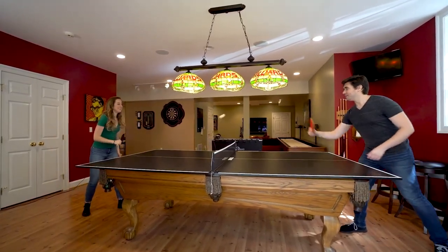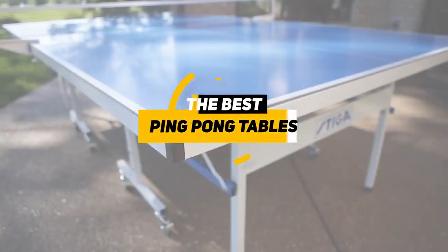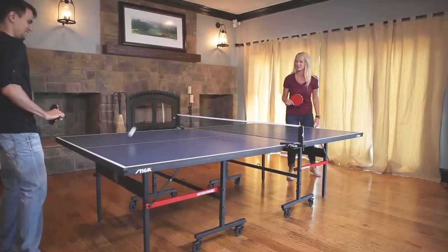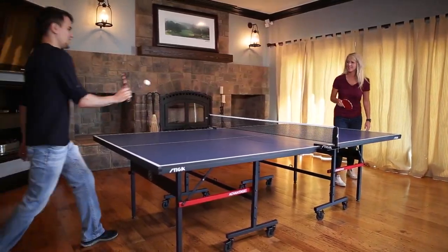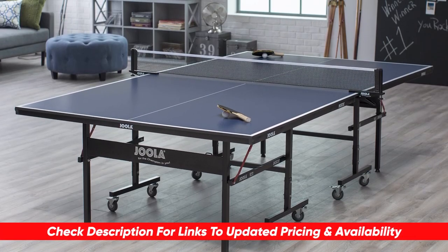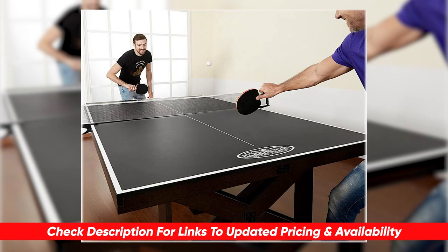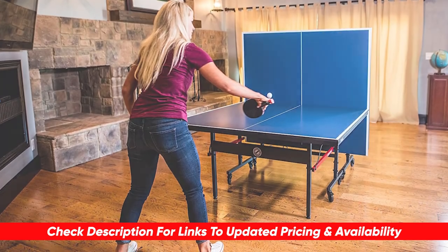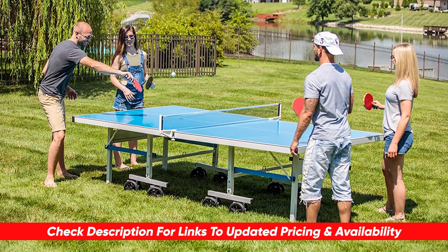There are a ton of different ping pong tables out there, and today we're going to be breaking down some of our favorites and going over some of the features and benefits of each to see which might be the perfect choice for your game room. I will leave links to each of these products in the description below, so feel free to check them out and do some of your own research. Also, if I happen to find any deals or discounts, I'll drop those below for you as well.